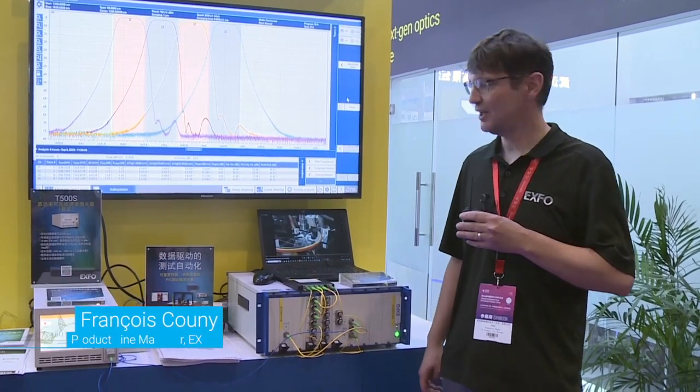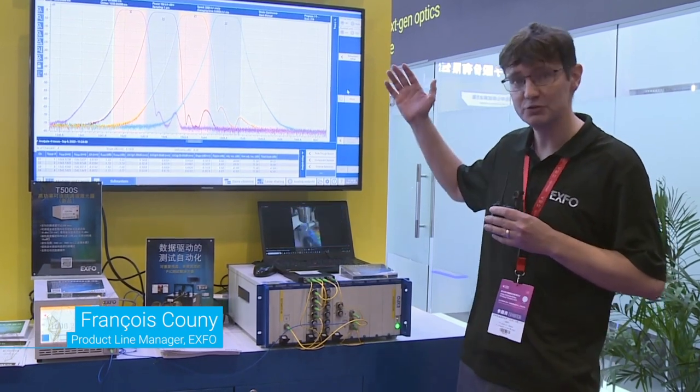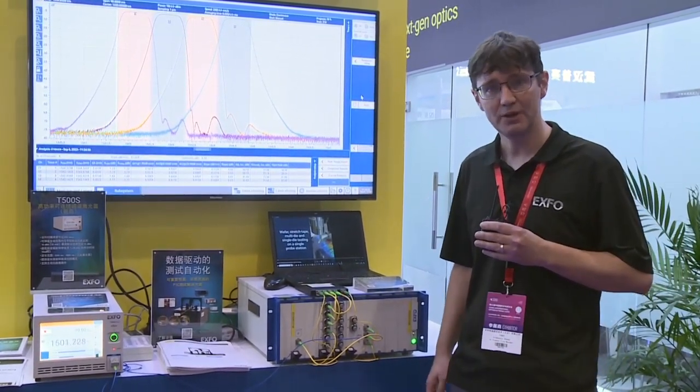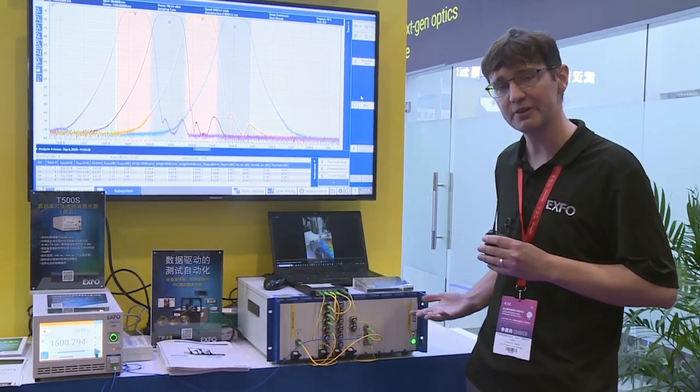Hello, I'm François Cuny and I'm the product line manager for the series of instruments related to integrated photonics testing. We're here at CIOE presenting part of the portfolio we have regarding integrated testing for optical testing.